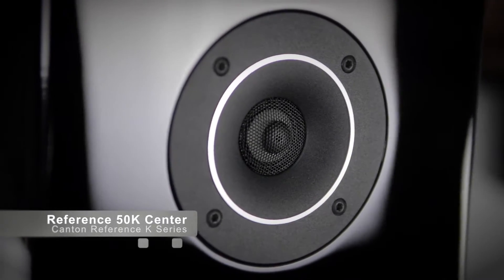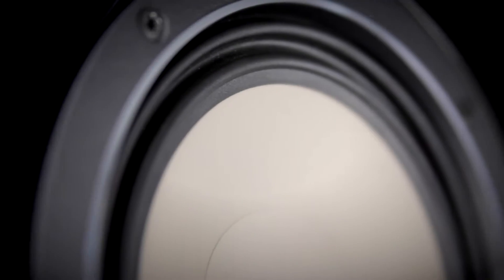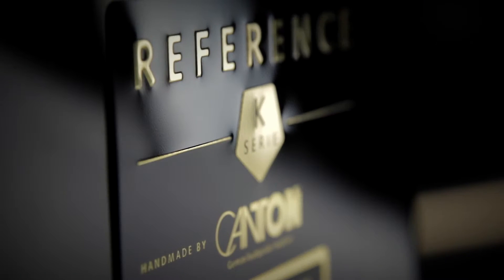Our all-new Reference K-Series marks the beginning of a new era in sound. It features our latest innovations, uses the most modern materials, and is a prime example of perfect build quality.